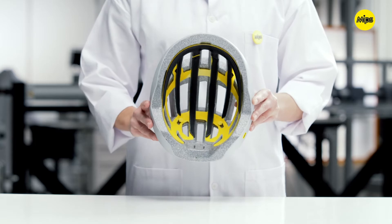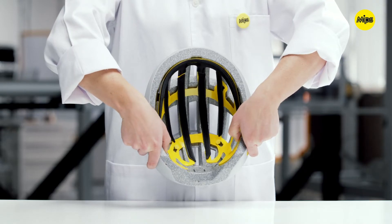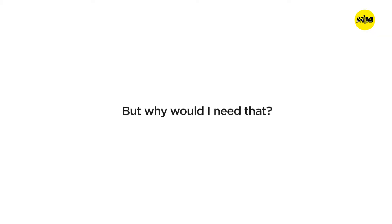The MIPS system is found inside the helmet. It's a low friction layer that allows a sliding motion of 10 to 15 millimeters in all directions. When you evaluate all head injuries,